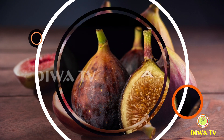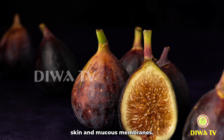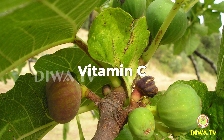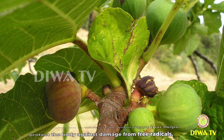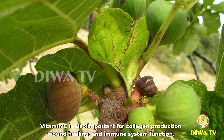Here are some of the types of vitamins in fig fruit. Vitamin A: figs are a good source of vitamin A, which is important for maintaining healthy eyes, skin, and mucous membranes. Vitamin A also plays a role in supporting the immune system and promoting bone growth. Vitamin C: figs contain vitamin C, which is an antioxidant that helps protect the body against damage from free radicals. Vitamin C is also important for collagen production, wound healing, and immune system function.